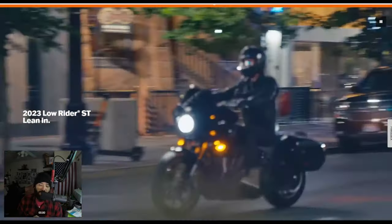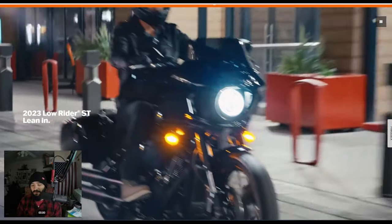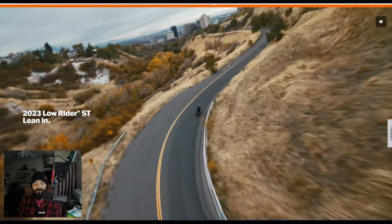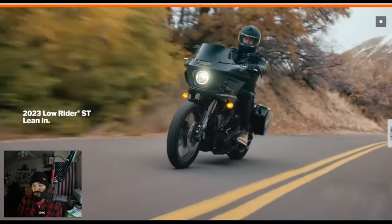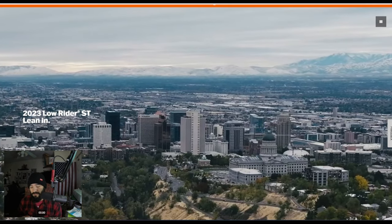$22,200. It's not that bad once you consider: you have the frame-mounted fairing, you have the saddlebags, you have inverted forks, you have dual-disc brakes, you have a 117, you have ABS standard, and you have cruise control standard as well. So you do get a lot for your money when it comes to the Lowrider ST.